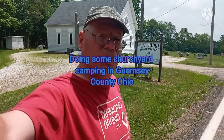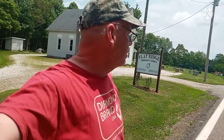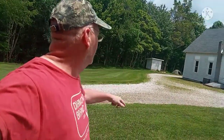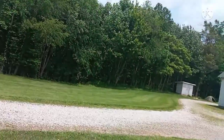Hello viewers, your dear video host here. Some church camping here in Guernsey County, Ohio, right here on State Route 658. I'm heading north towards Newcomerstown, Ohio. I'm camping here behind Flat Ridge Community Church, about 10 miles north of Cambridge. This is where I'm doing some camping today — I'll show you a quick look at the road here.